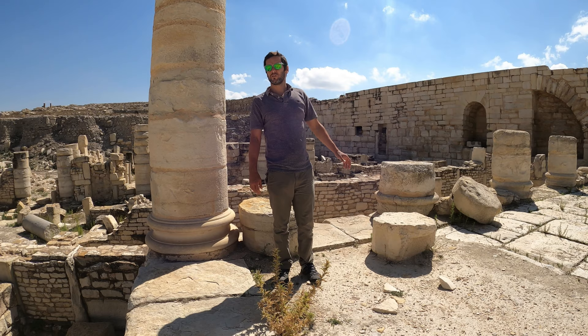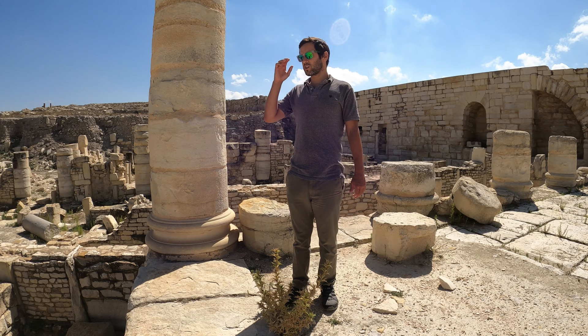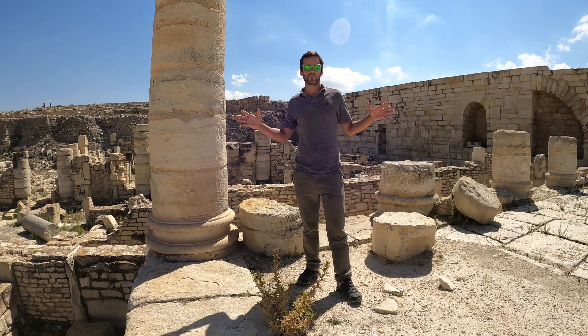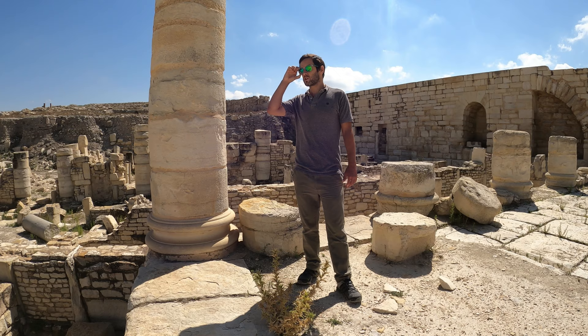This is the site of Zama Regia or Zama Minor. Ancient historians believe that this is the site of one of the most significant battles, not just in the ancient world, but in the whole world. This is the site of the Battle of Zama in 202 BCE. I teach this battle to my students — we do a top 10 most significant battles in history, and this is one of them. This is part of the Second Punic War, and this is where Scipio Africanus defeated Hannibal, and essentially secured control of the whole Mediterranean for the Roman Republic, and crushed Carthage as a power in the region.